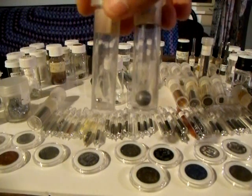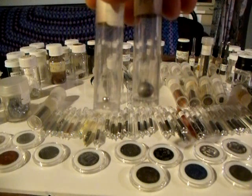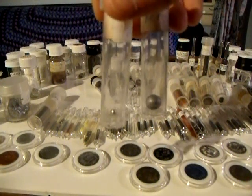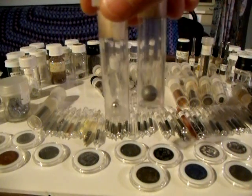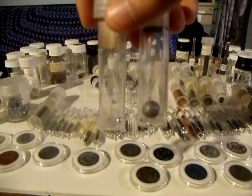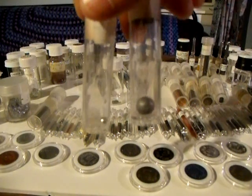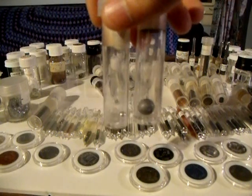Iridium has a density of approximately 22 and a half grams per cubic centimeter — approximately 22 and a half times the density of water. So, along with osmium, it's one of the densest elements of the periodic table. Beryllium, on the other hand, is not the least dense, but it's fairly low in density for a metal.